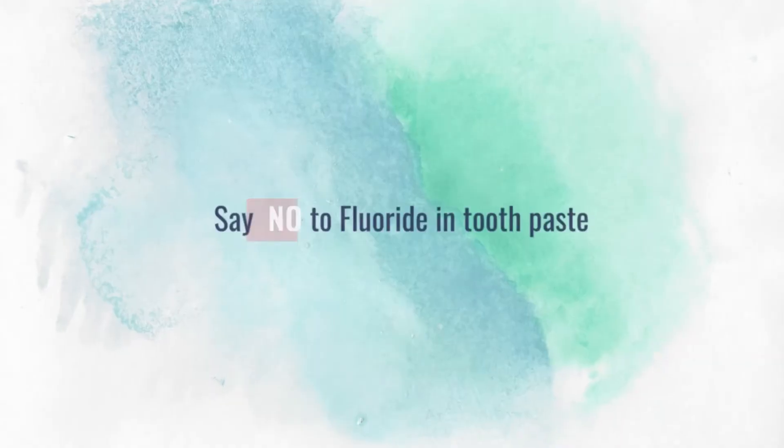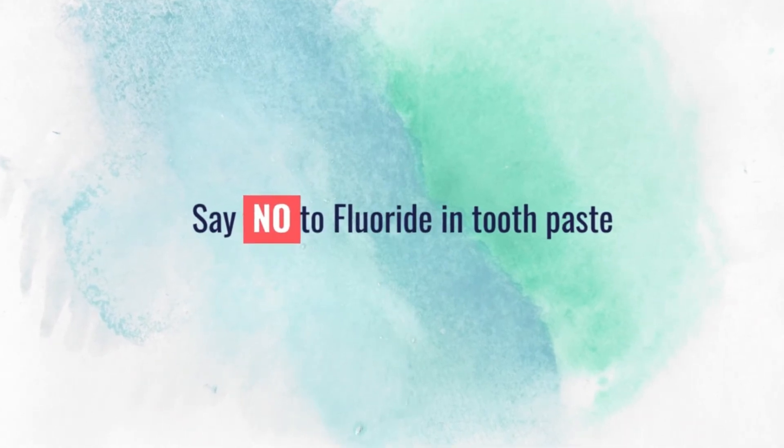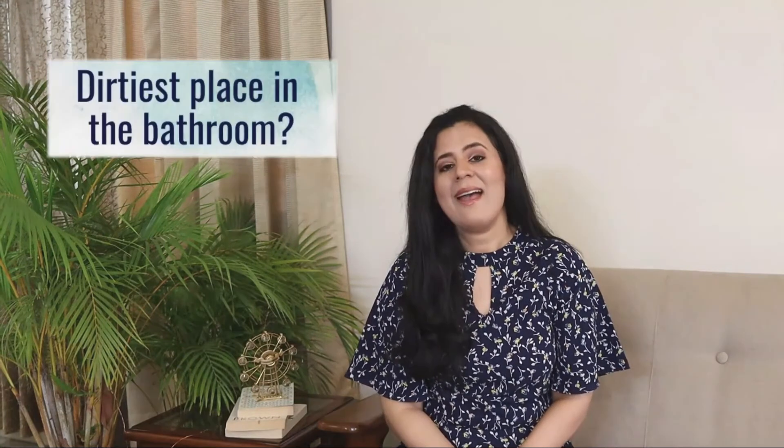While we're on the topic of toothpaste, one ingredient you want to skip — especially if you want to advance in your meditation practice — is fluoride. Fluoride calcifies your pineal gland, and this is one gland you want functioning, especially if you want to advance spiritually.